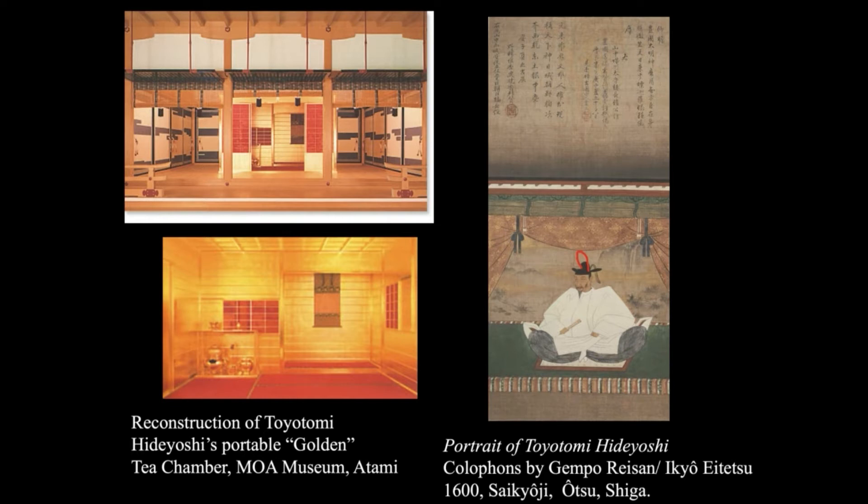This is Toyotomi Hideyoshi's portable golden tea chamber — it's collapsible. He spent a lot of time in the battlefield, so whenever he had a war campaign in the middle of nowhere, his soldiers would carry this portable gold tea chamber and set it up so he could enjoy tea ceremony.